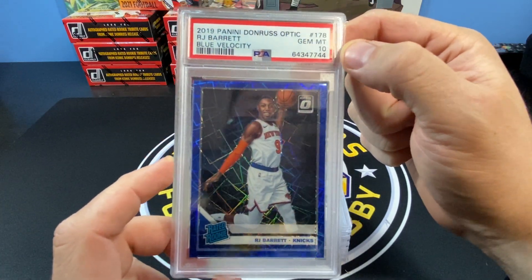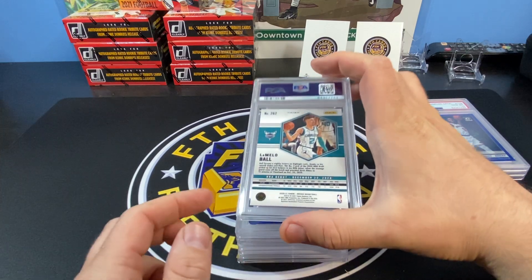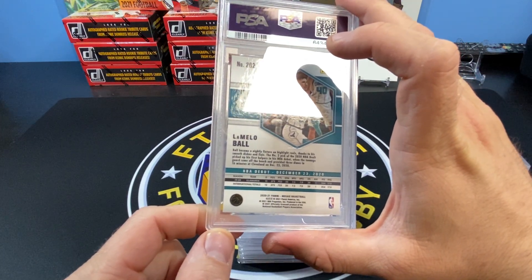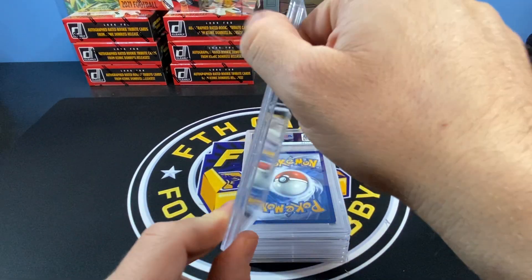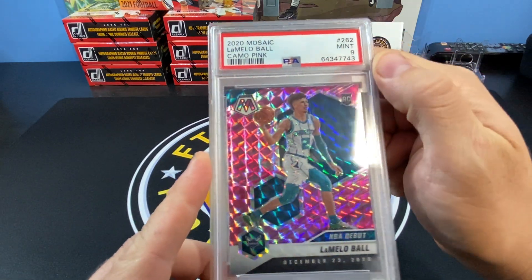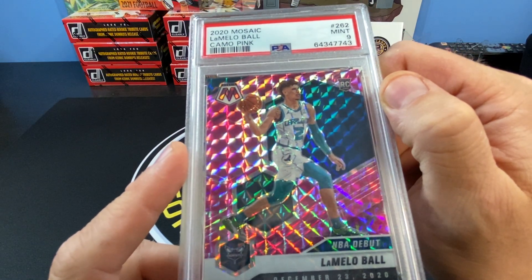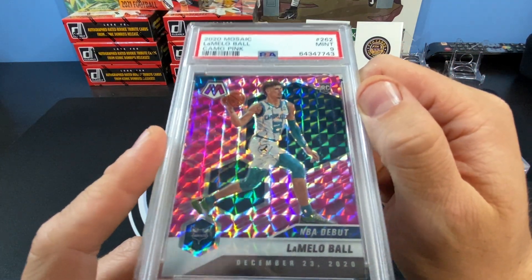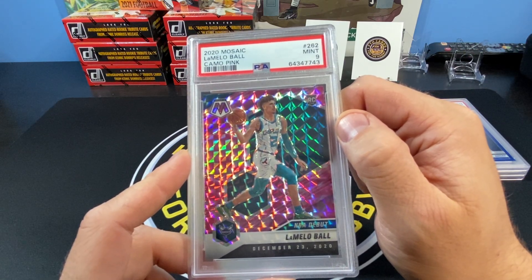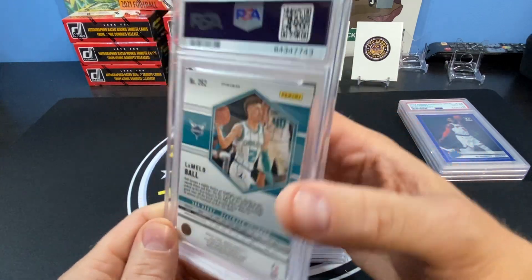RJ Barrett — I'm a Knicks fan, so that's kind of cool for the PC. Let's see how they do next year. Next we have a LaMelo Ball Mosaic NBA debut. I think I submitted two of them — could be green or orange. Oh, it's the pink camo — the pink camo NBA debut — and we got a nine. Not bad at all. I believe this probably goes for like $75. I pulled it in a cello and figured I'd send it in. PSA 9 — so three tens and a nine.